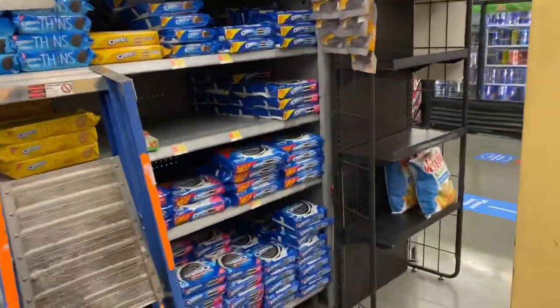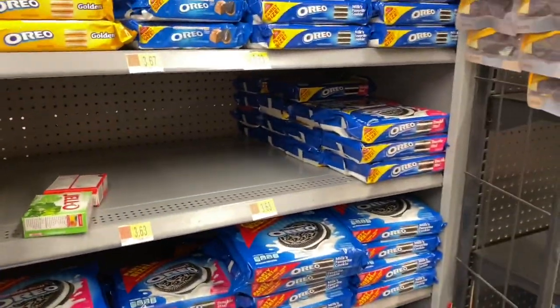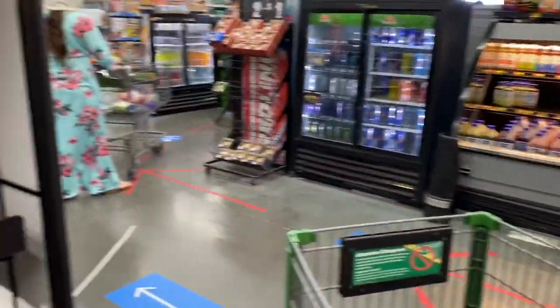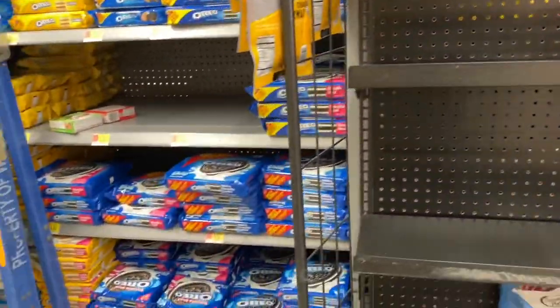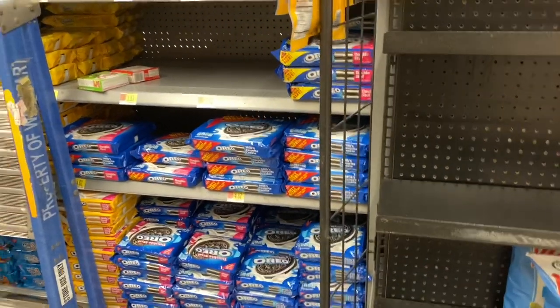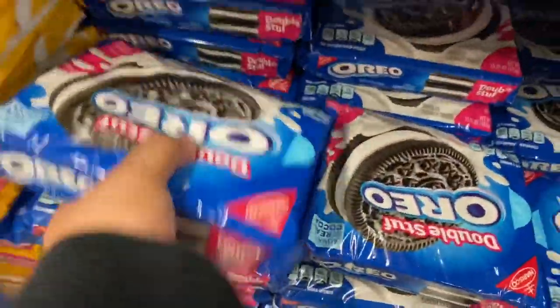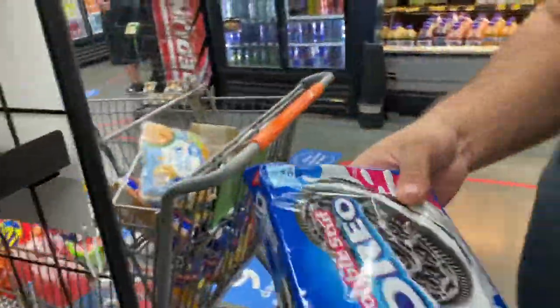Oreos — Kehlani needs Oreos. Oh, $4.82. I've seen them cheaper — I got them for $2.99, I think. Or it might have been the small one. Yeah, this one is two-something. Double Stuf? Yeah.